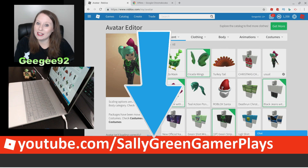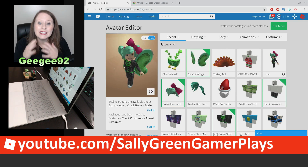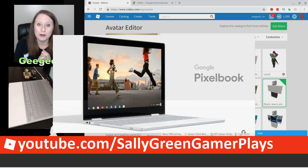I am so glad you're here. I'm Sally Green Gamer, also known as GG92 on Roblox, and I have a very exciting sort of offer — something different on my channel to offer you if you own or are going to get a Google Chromebook.